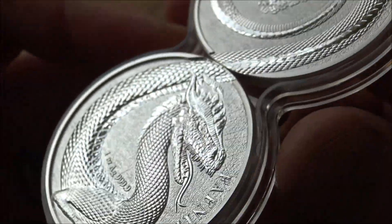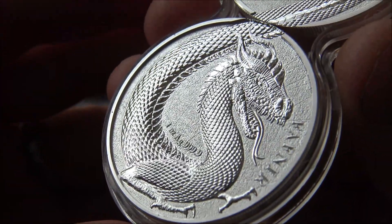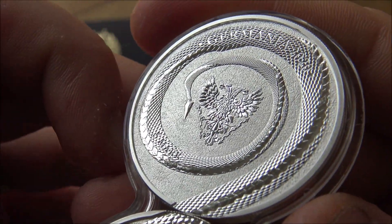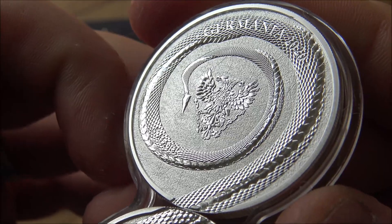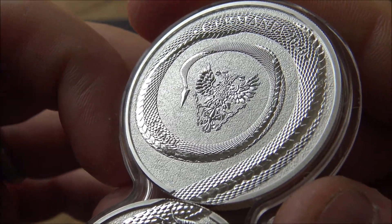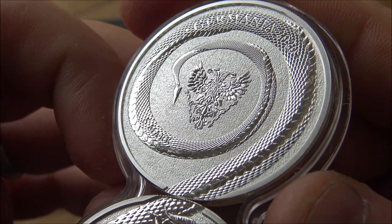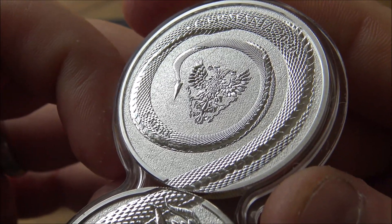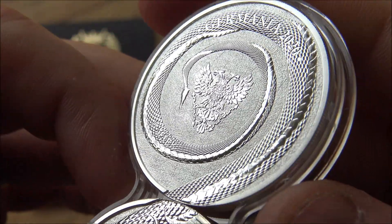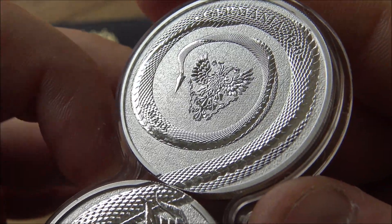They are different — they are rounds, which is a really interesting one coming from Europe, and it does set them apart. The only negative, which I will always say in these reviews of Germania Mint stuff, is that because of that designation as a round and not a coin, it does attract additional taxes for European buyers. That said, I kind of think that the premiums are worth it on these. Certainly right now, with spot price being where it is, I think these are a pretty good buy.